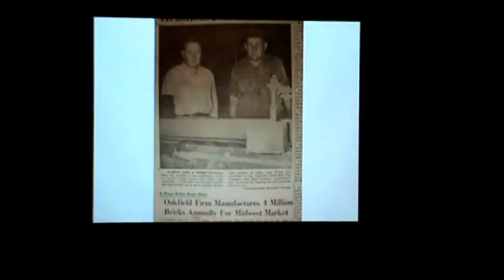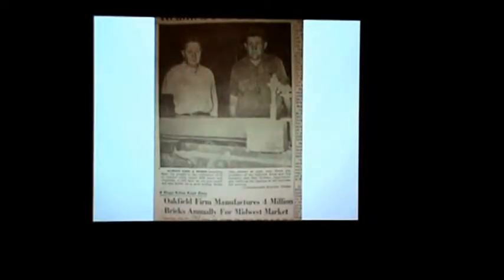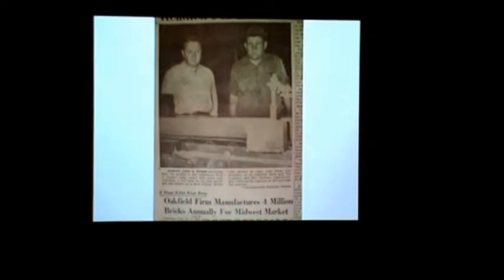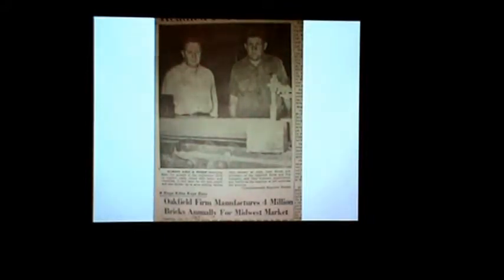This was a picture that appeared in 1964 in the Fond du Lac Reporter. The one on the left is Dale Wood. The person on the right was Paul Redman, who was the true operator of the brickyards — he would have to make sure everything was going properly, probably take over and fire it at night. He lived in the house that is still standing there right next to the brickyards. Before Highway D was reconstructed, there was a whole row of houses right across from the brickyards where the workers would live. At one time they had as many as 40 workers year-round, because Oakfield Brickyards was probably the only brickyards in the state of Wisconsin that operated all 12 months of the year.